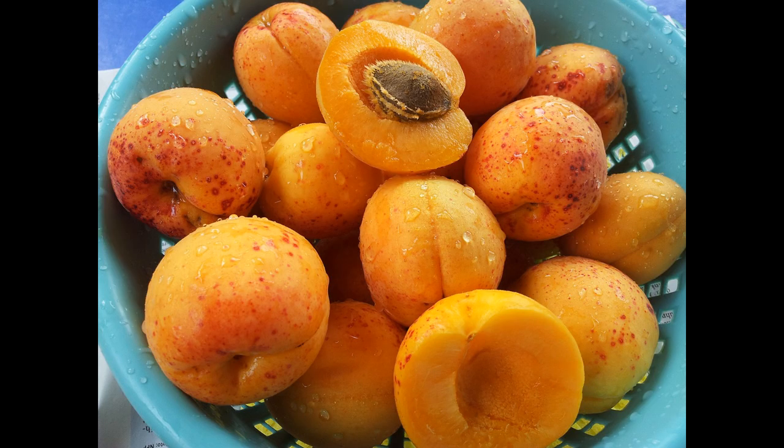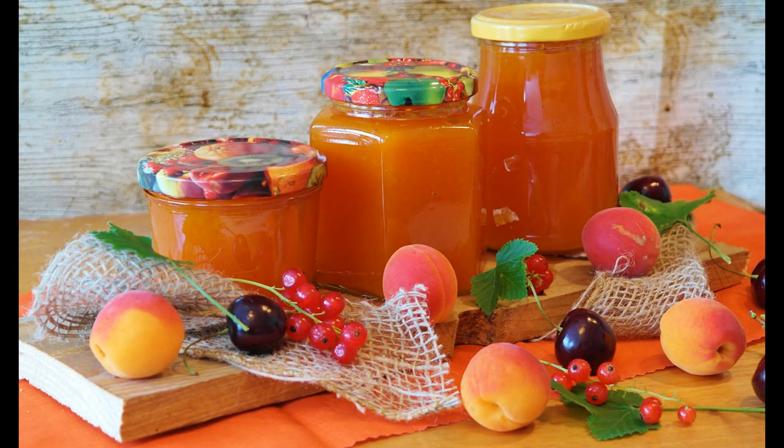When a plum and a peach combine you'll find an apricot, well more or less. Apricots are a healthy food whether eaten fresh or dried and they make a popular jam flavour in the Mediterranean and the Middle East areas where they originate from.